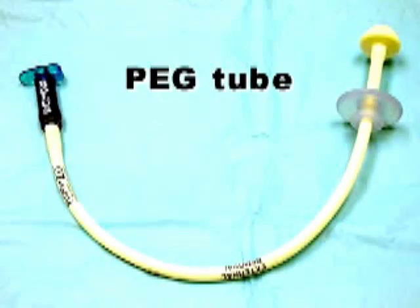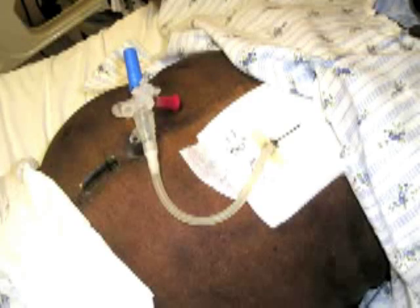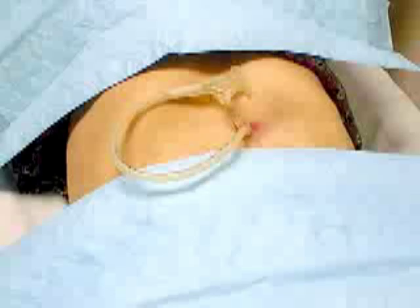A more permanent access into your stomach is called a PEG tube or a G tube. These tubes are placed directly through the abdominal wall into the stomach. They must be placed by a physician, often done in an endoscopy suite or in the operating room. These tubes can provide long-term access for patients who are unable to eat and require tube feeding.